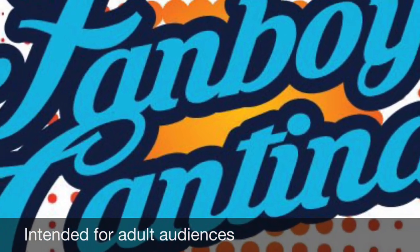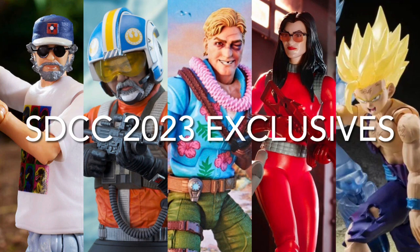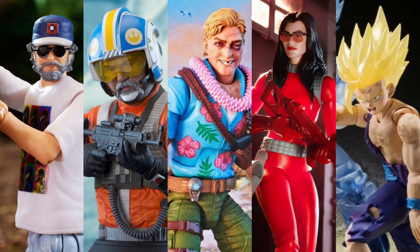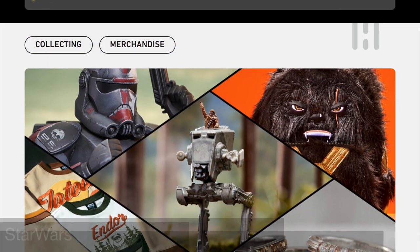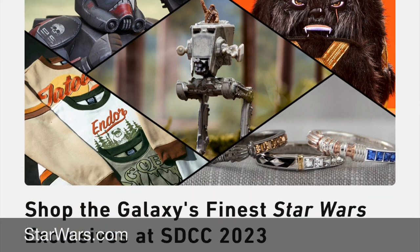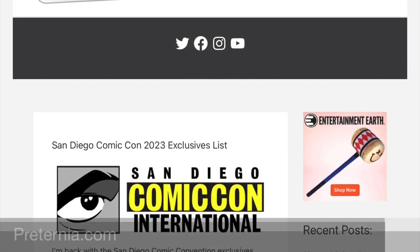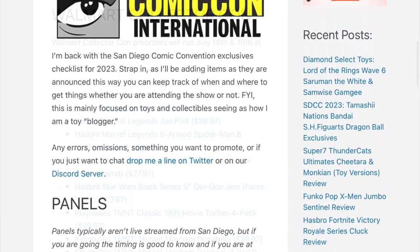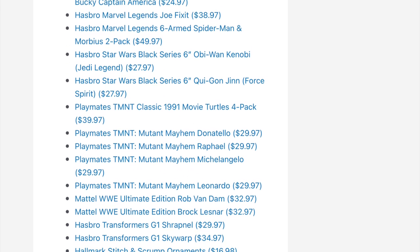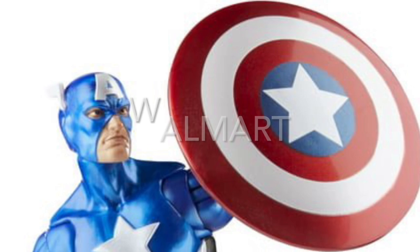Welcome back to the Fanboy Cantina. It is San Diego Comic-Con 2023, which means new exclusives to check out. One of the places I like to go for new information is the unofficial San Diego Comic-Con blog. The starwars.com site just posted an article about some new Star Wars exclusives, and you can always depend on paternia.com for the latest information on new releases and exclusives.